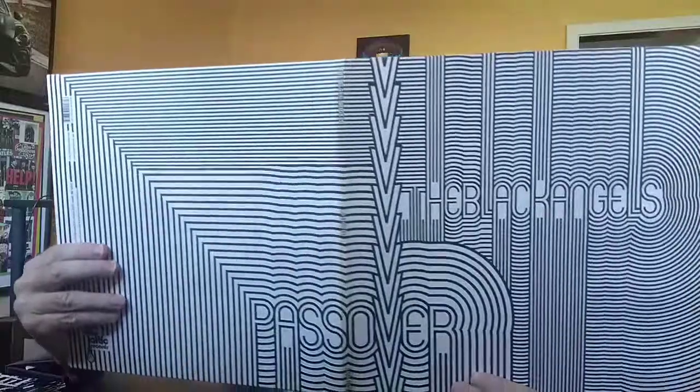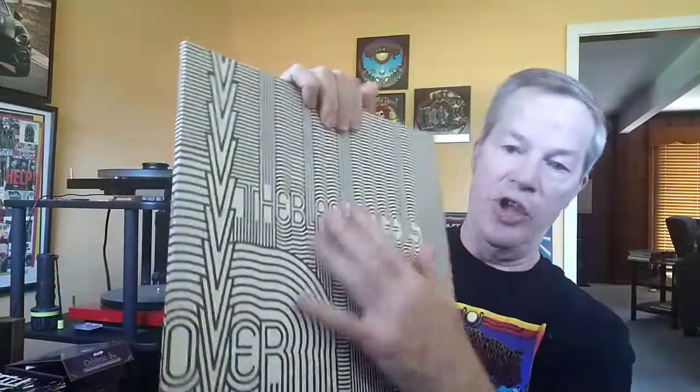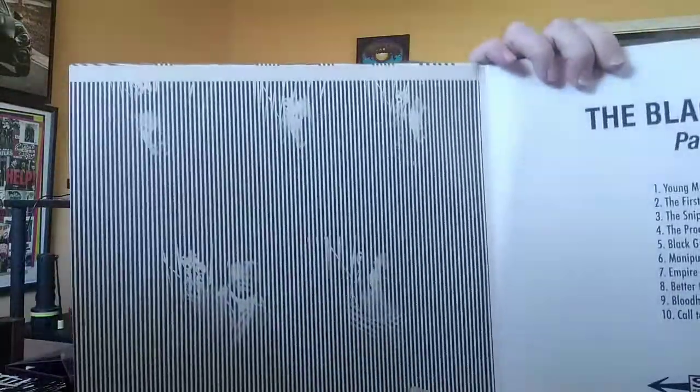One more Black Angels album — Passover. This one is extremely cool. You can sort of see it has that effect, and this is embossed — you can feel all this stuff, it bumps out. Very cool album cover. And then there is actually a picture of the band on the inside, sort of continuing that same thing.